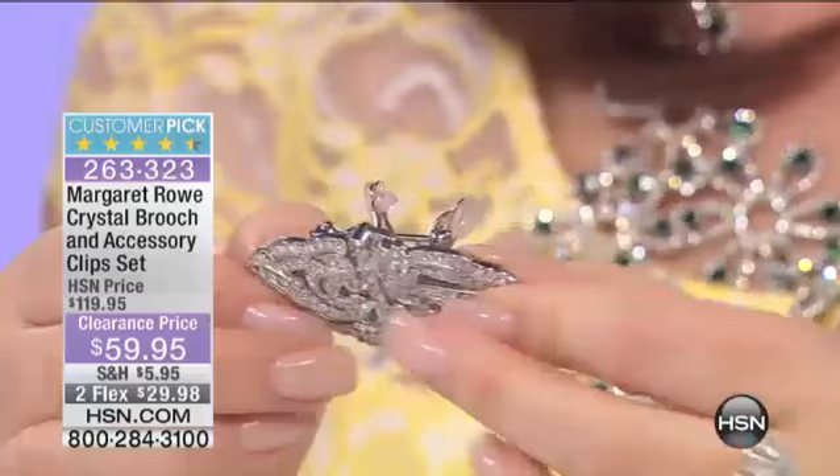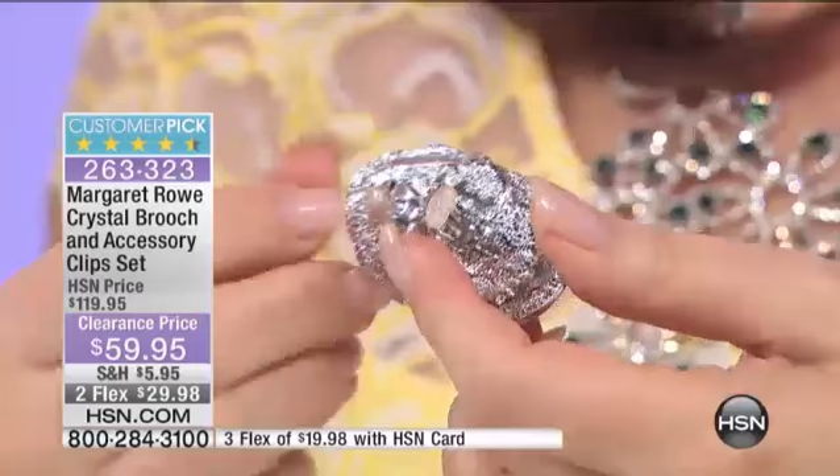I've popped these two up, and you're saying, wait a minute, what are those? These are the backs of clip-on earrings.